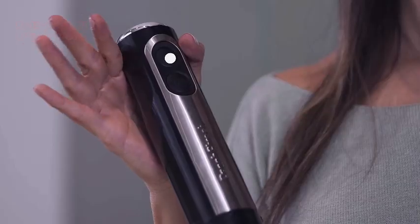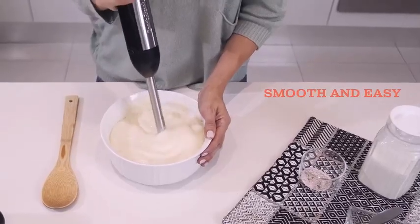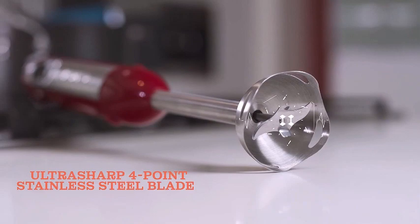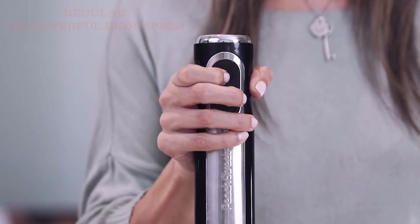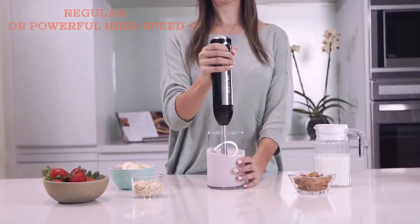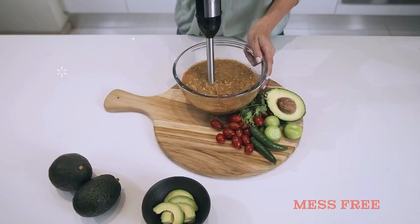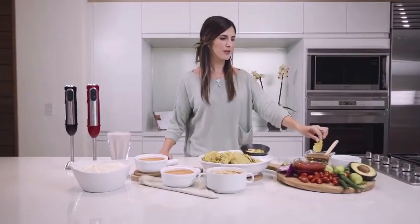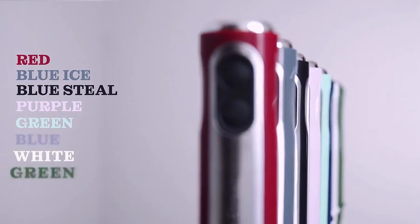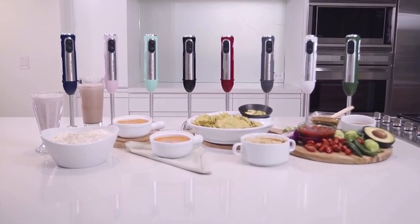Whether you're whipping up a batch of cookies, kneading dough, or creating a fluffy omelet, the included egg whisk, dough hook, and flat beater mean this mixer is up for the challenge. The 3.2-quart capacity is perfect for smaller batches, making it ideal for everyday use without taking up too much counter space. Its compact design ensures easy storage when not in use. Upgrade your culinary experience with the Kitchen in the Box Stand Mixer — a reliable, efficient, and stylish companion. Embrace the convenience of a versatile kitchen tool that effortlessly handles various tasks, making cooking and baking a breeze.